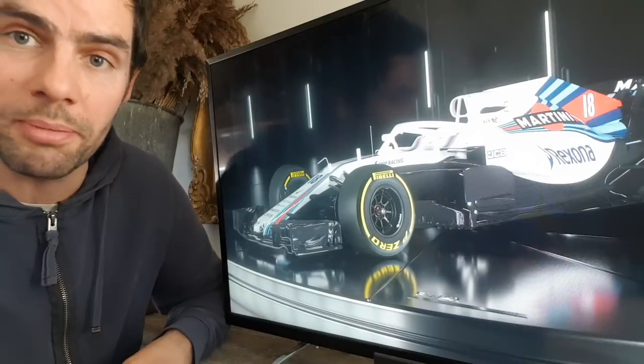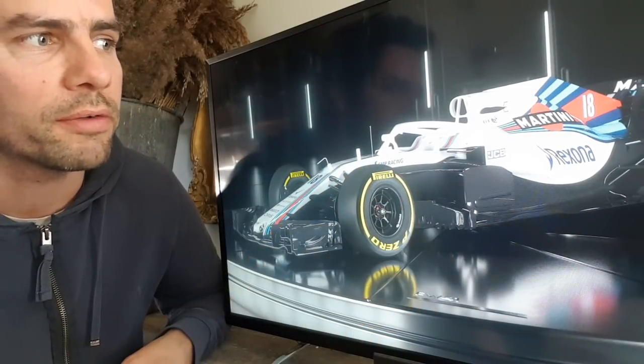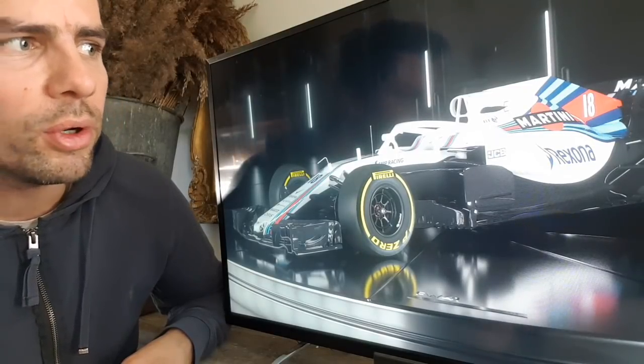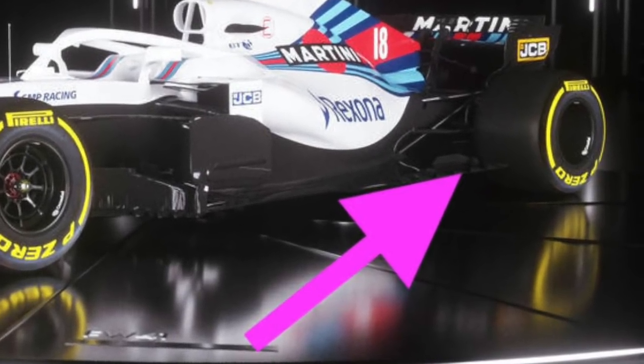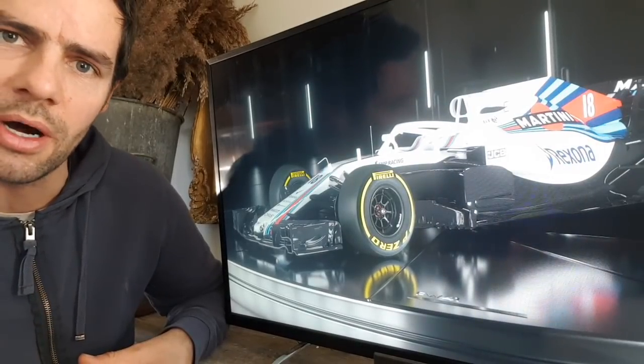The rear wing mounts are new this year — last year Williams had a single mount for their rear wing, and this year they've gone with a double mount. The floor also has lots of tire squirt slots along it, all designed to try and clean up airflow around that area.